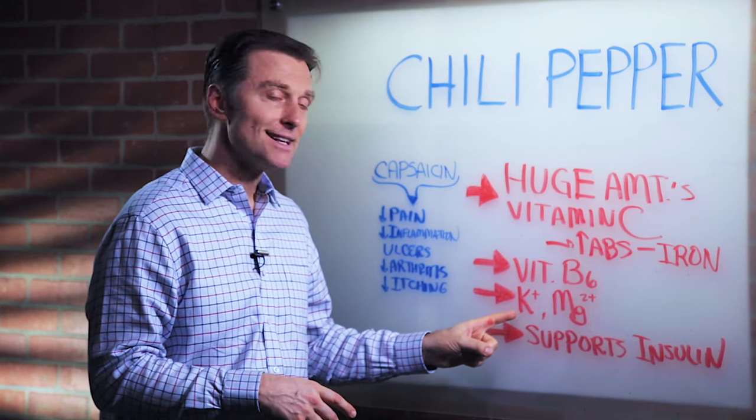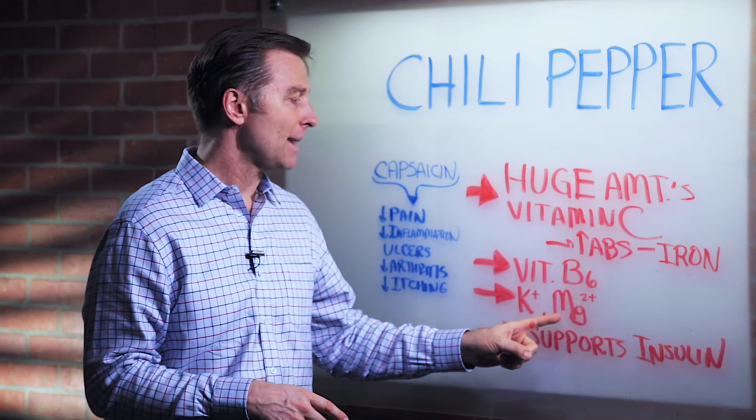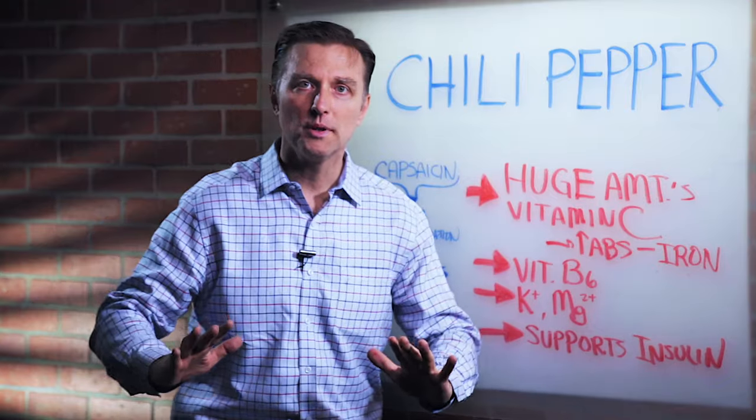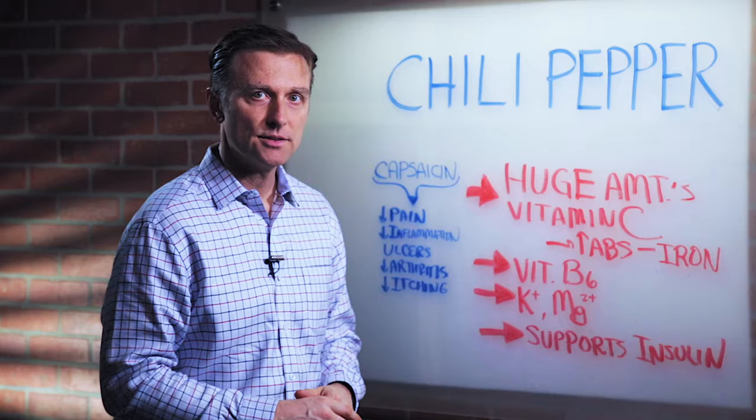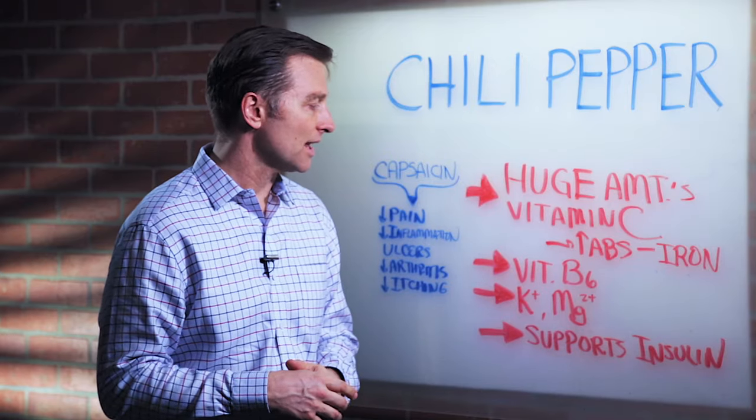Chili peppers are loaded with potassium and magnesium, which are two minerals that calm the nervous system down. They also increase blood supply to the tissues — it's like a vasodilator.